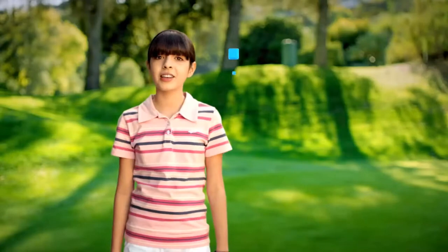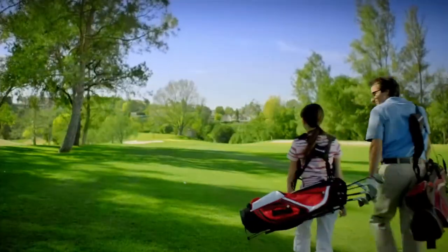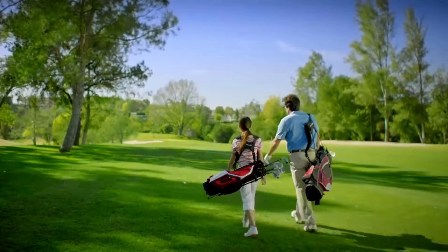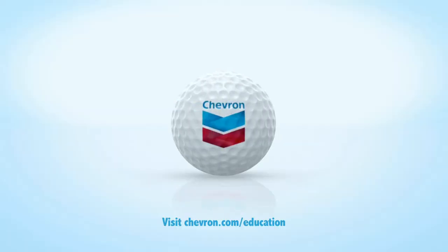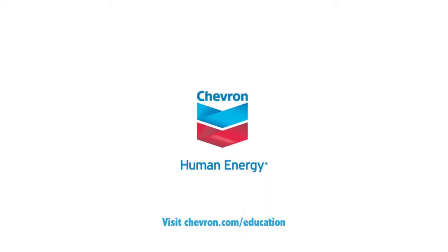I wish more kids like me were into STEM — science, technology, engineering, and mathematics. Did you know STEM jobs are growing faster and paying more than non-STEM jobs? Chevron has invested nearly a hundred million dollars in U.S. education. Learn more at chevron.com.